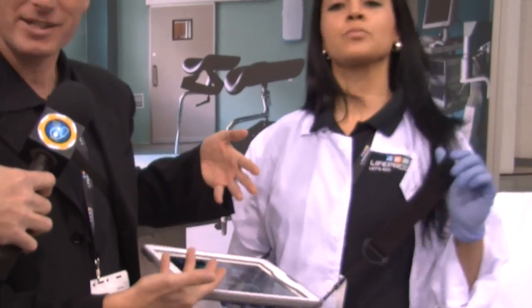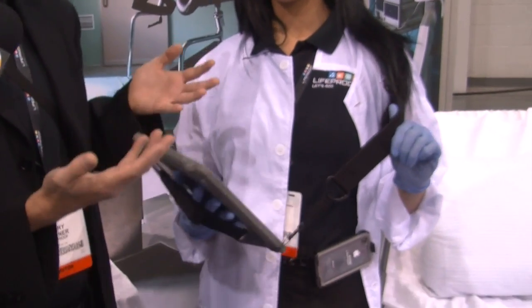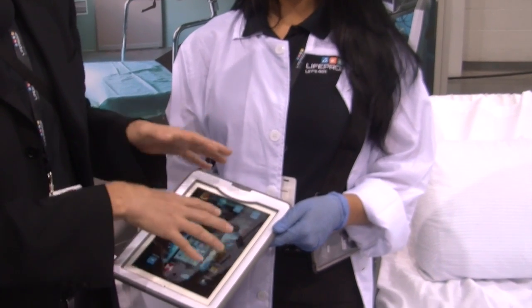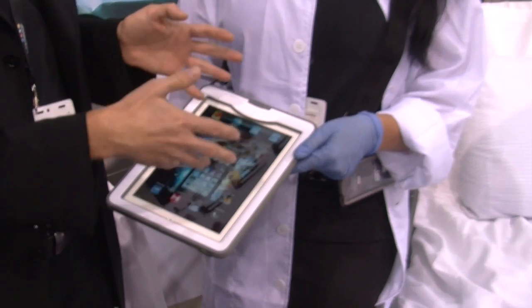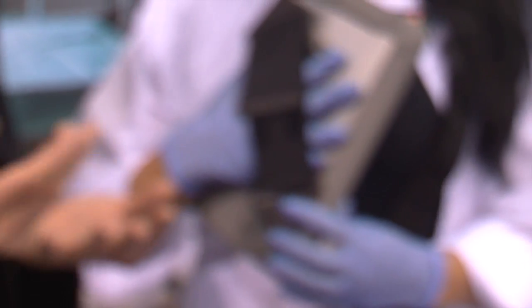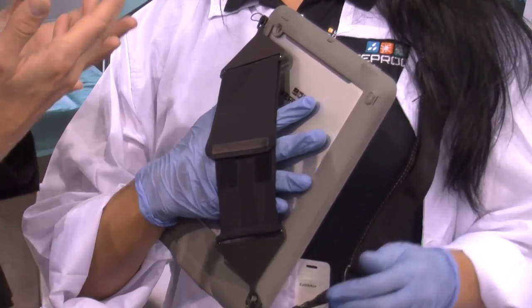That's right. LifeProof is all about the things that happen to you in life and making sure you don't have to worry about that. It's waterproof, dirtproof, snowproof, and shockproof to military specifications. So when you're on the job, you don't have to worry about dropping your iPad off the bed onto the floor — no problem. If you're worried about cross-contamination, you can wash and disinfect your iPad device. There are hand straps on the back, so if you have one hand taking care of other things, you don't have to worry about dropping it.